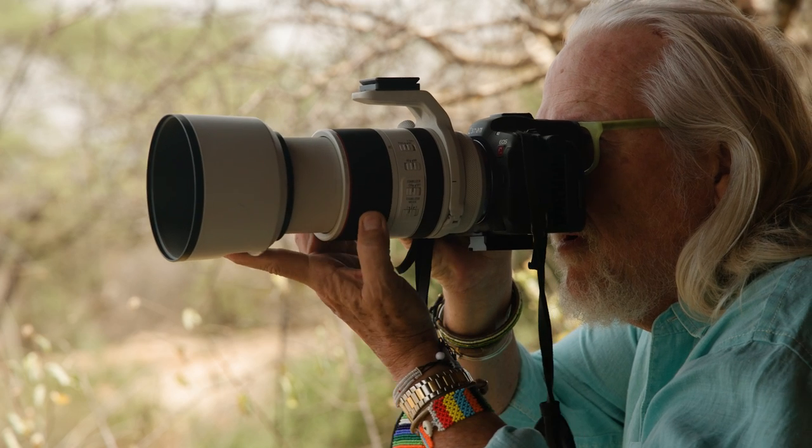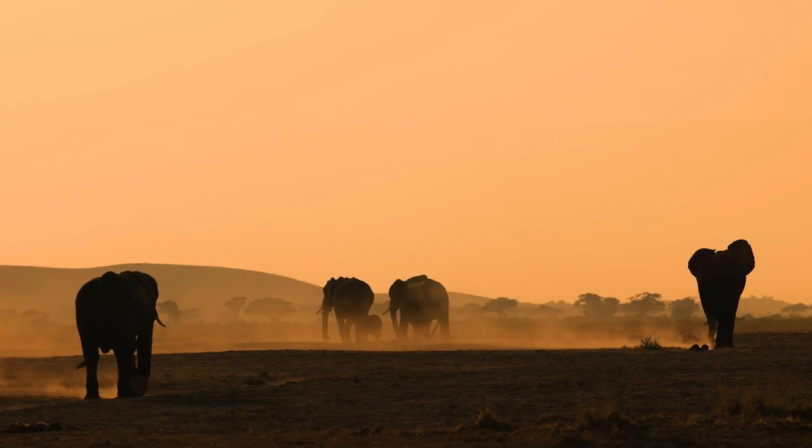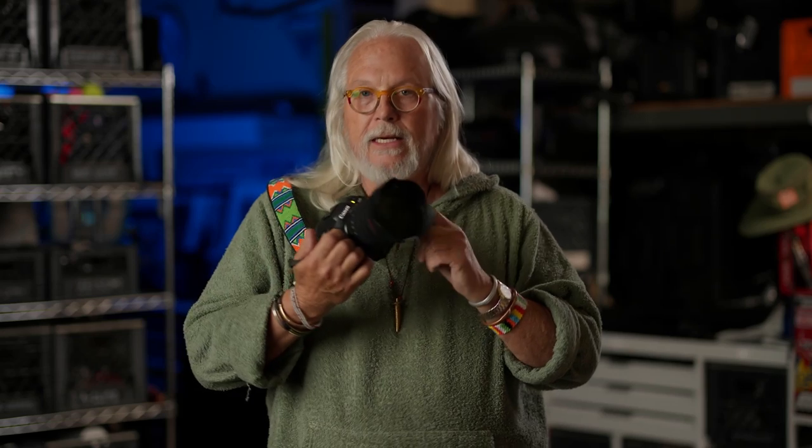I'm just back from Kenya where I made a bunch of beautiful stills and I shot 4K video with the R5C. This thing is amazing.